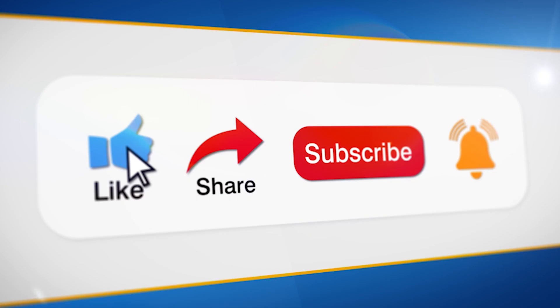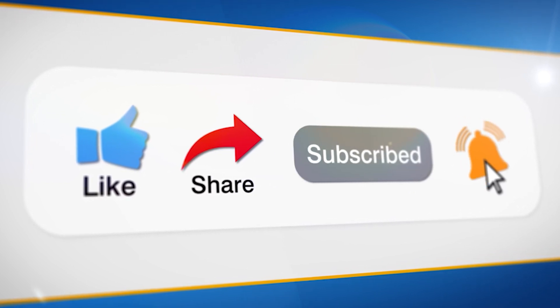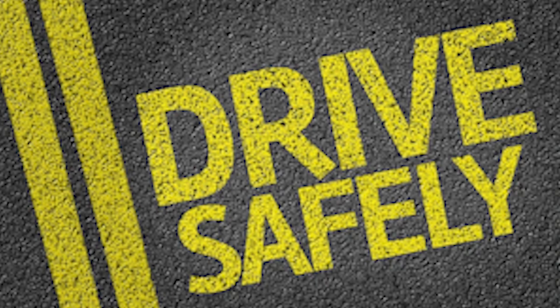Thanks for joining us today. If you found this video helpful, be sure to like, share, and subscribe for more tips on vehicle tracking and security. And as always, drive safely.